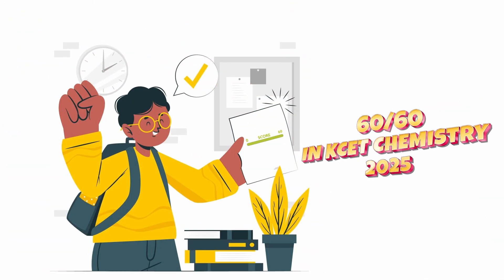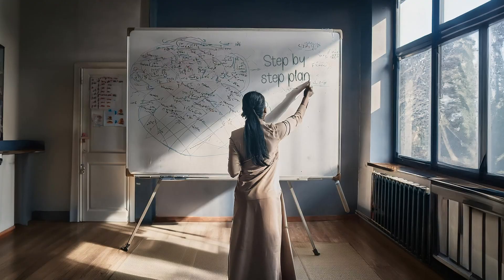You can score 60 out of 60 in KSET Chemistry 2025 in just 200 days. I am not telling this randomly — I have a detailed plan for you. So let's talk about the step-by-step plan here.